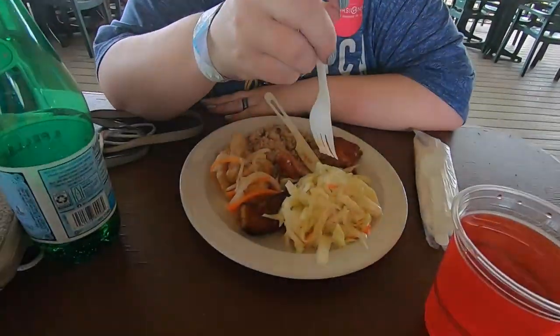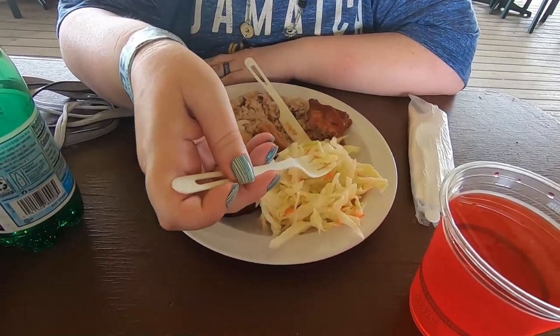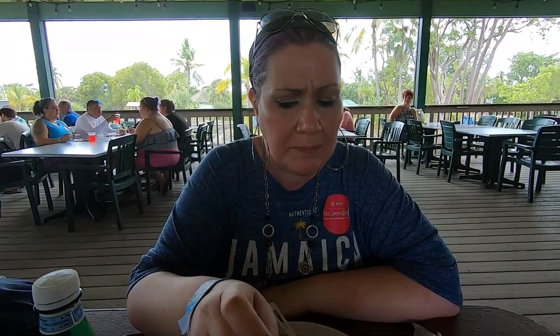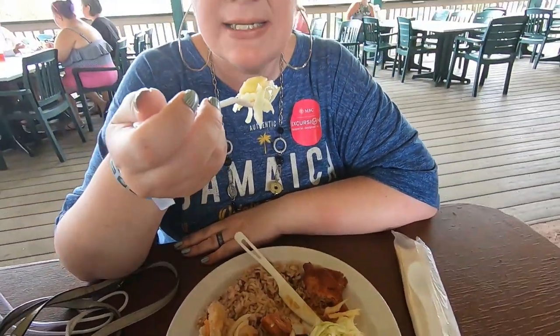Now my taste is coleslaw. This looks like it might be a vinegar-based coleslaw rather than a mayonnaise-based one. If you look at this there's not a whole lot of dressing or anything on here, but it sure tastes like there is - it's good!